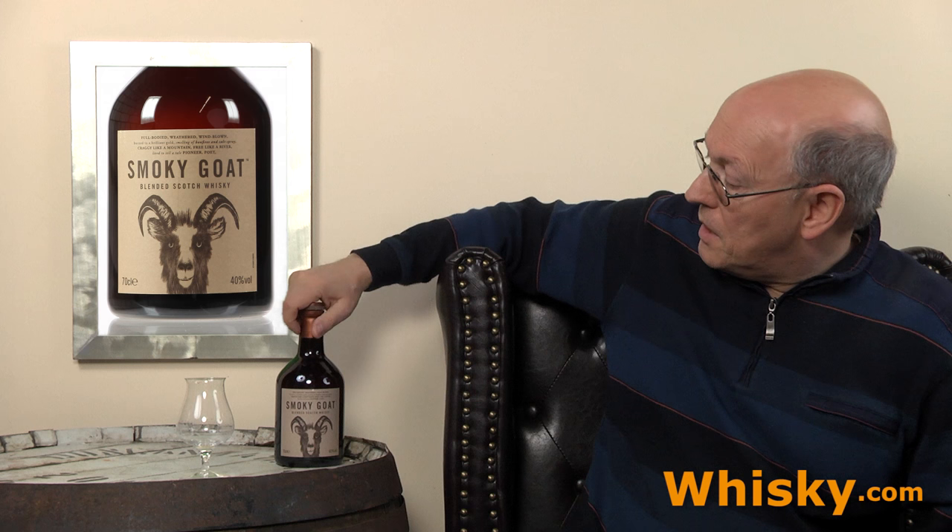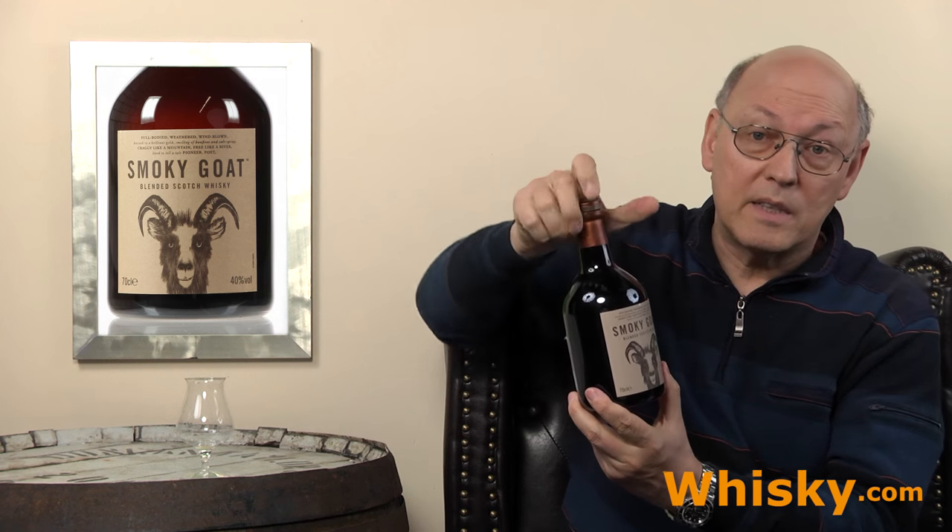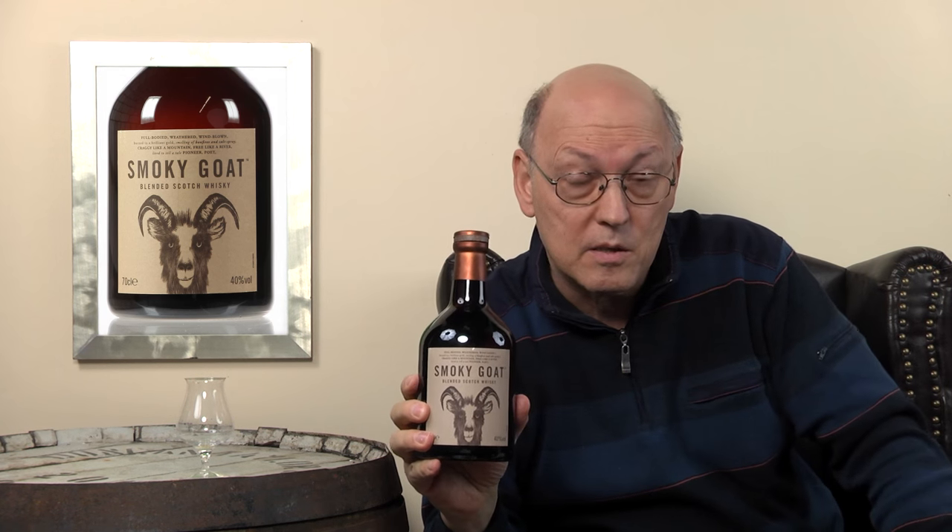And today we have the Smoky Goat here. This one is a smoky blended Scotch Whisky, pricing around 23 to 24 euros. It is bottled or blended by the Whisky Union. The Whisky Union is a new company founded by Diageo, the world's biggest spirits company and Scotch Whisky company, I think.